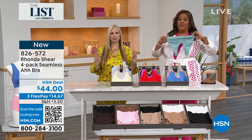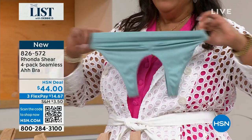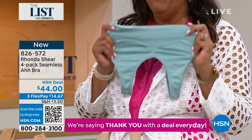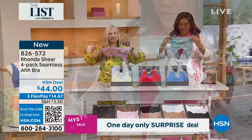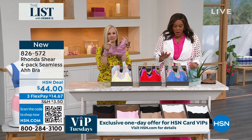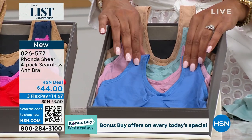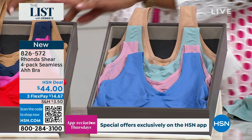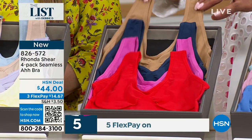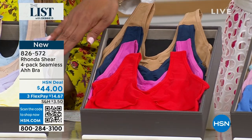I have four Ahh Bras for $44 — that's like $11 a bra. This bra sells for $44 for one somewhere else; we have an amazing deal of $44 for four. Let me take you through the colors. The stretch is a four-way stretch. The first color set: warm beige, mint, dusty rose, and cornflower. Then if you want red, you get red, peony, navy, and suntan. For pastels: soft lavender, light blue, light yellow, and light beige. One bra sells for $44 in some stores. Here at HSN we have it four for $44.